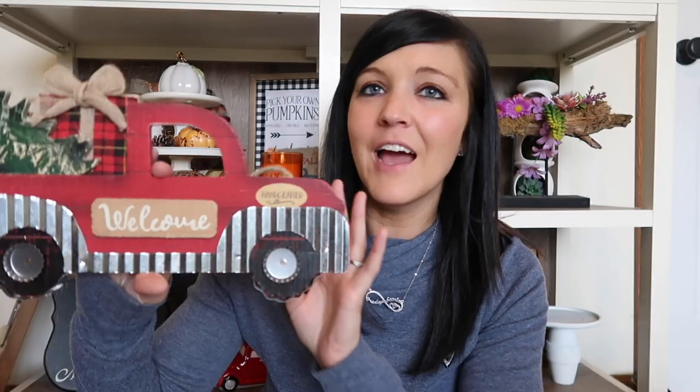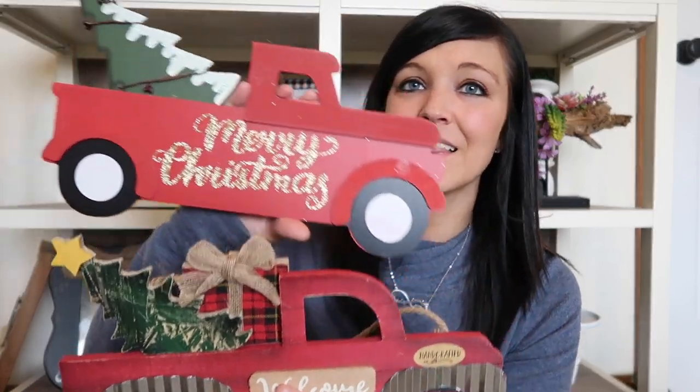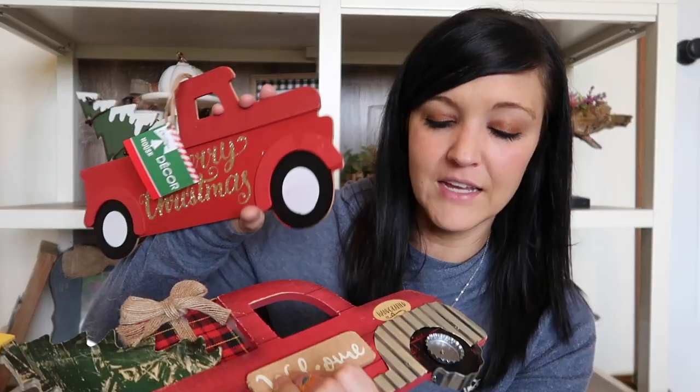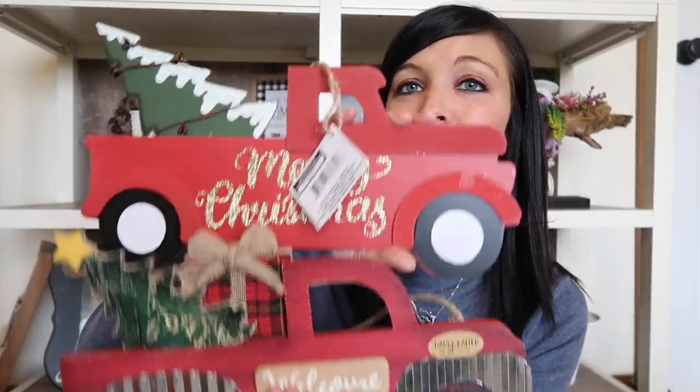These next couple things came from Walmart. I picked this one up, and I know Dollar Tree has a similar one - I actually grabbed that one as well. I like the Walmart one a lot better; it's made a lot nicer and is a lot thicker and heavier. This one was $4.88, which is a little more than a buck at Dollar Tree, but it has more of a galvanized look with some pop bottle-type things at the bottom. It's a nice comparison of the two - I don't have an issue with the Dollar Tree one either; I think it's really cute.